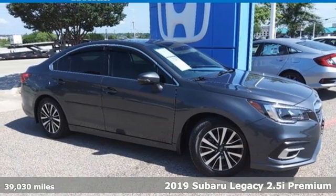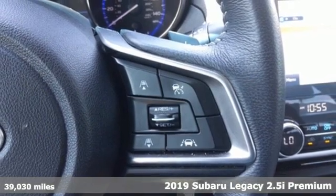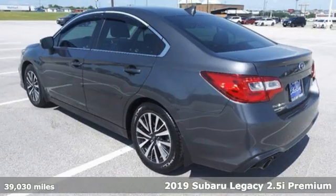It's a 2019 Subaru Legacy. If love is what makes a Subaru a Subaru, this Legacy will make you fall in love again.